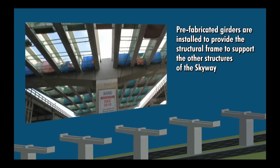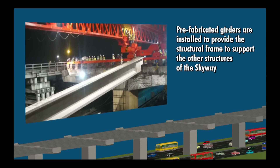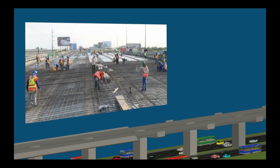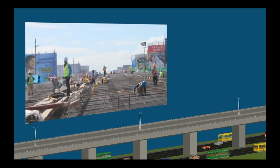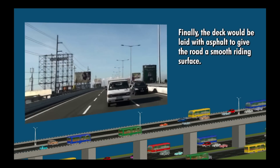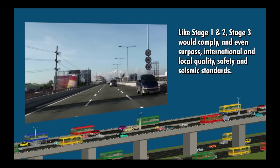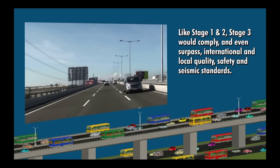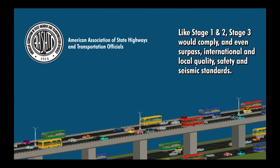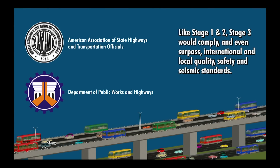Once the pier head is locked in place, the prefabricated girders that would serve as the natural frame will be installed to support the other structures of the skyway. From there, the diaphragms, deck slabs, parapets, median, curbs and railings will be put into place. Finally, the deck would be laid with asphalt to give the road a smooth riding surface. Like Stage 1 and 2, Stage 3 would comply and even surpass the international and local quality, safety and seismic standards set by the American Association of State Highways and Transportation Officials, or AASHTO, and the Department of Public Works and Highways, or DPWH.